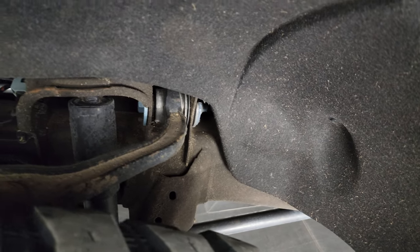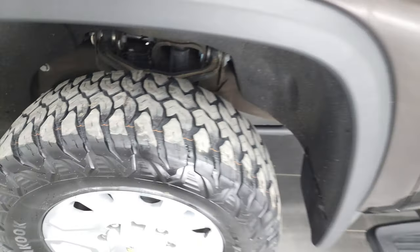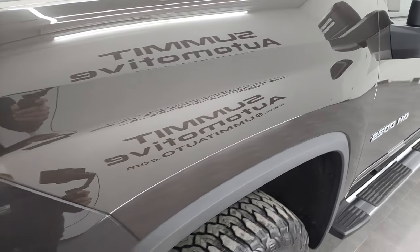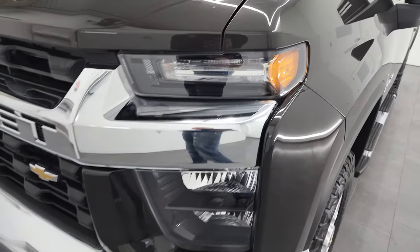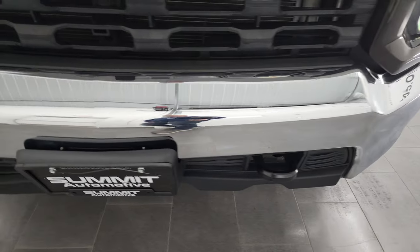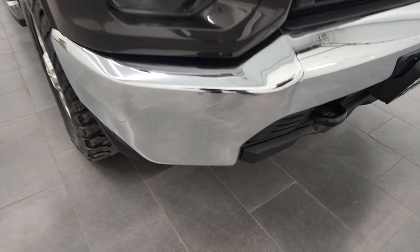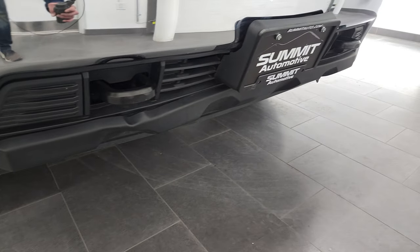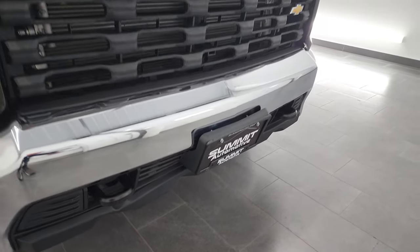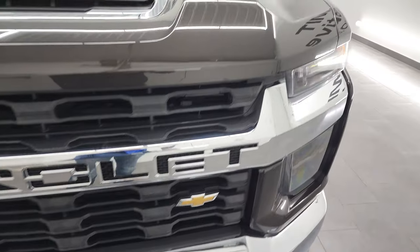Frame and underbody is in pretty nice shape, just a little dusty, but nothing too bad. Front fender is in excellent condition — I didn't see any major dents or dings. Headlight lenses are nice and clear. Front bumper is in nice shape. The only thing I saw is that the lower valence is just kind of pushed up a little bit, but that's why we do the videos, because these are used trucks and they're not all going to be perfect.